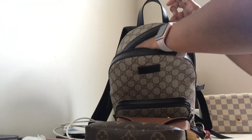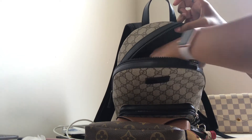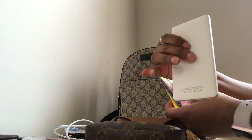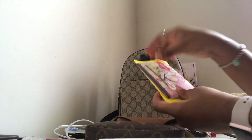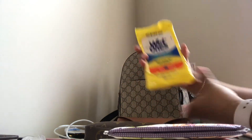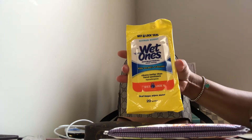In the back zip pocket I have a few items: another iPhone battery pack for emergencies, some Kleenex tissues, and antibacterial wipes as well.